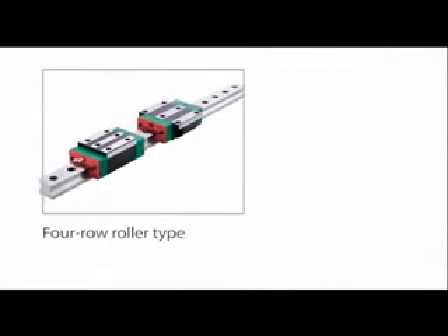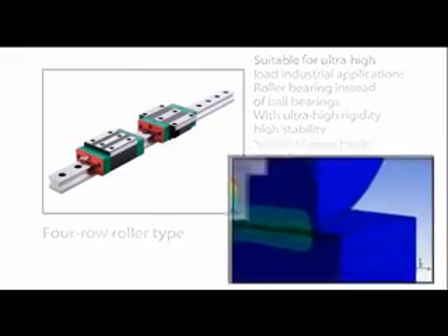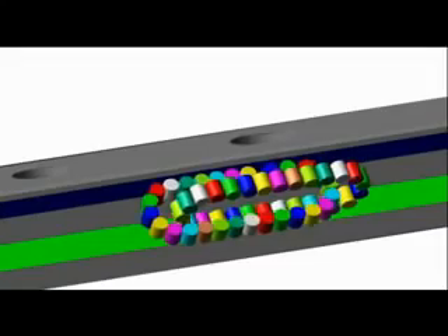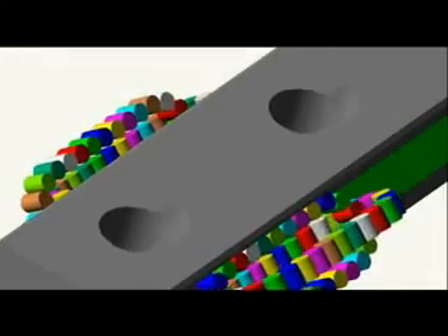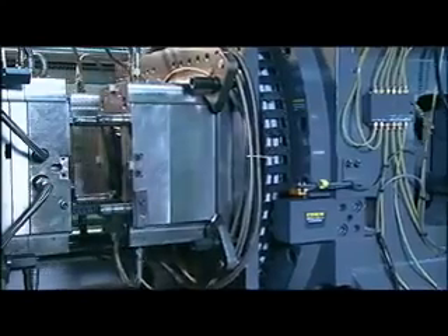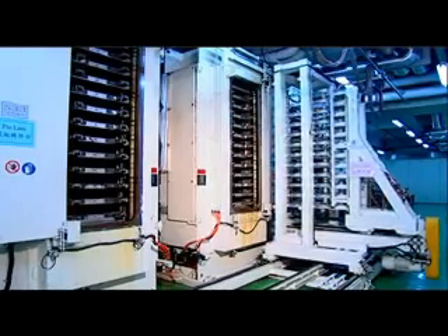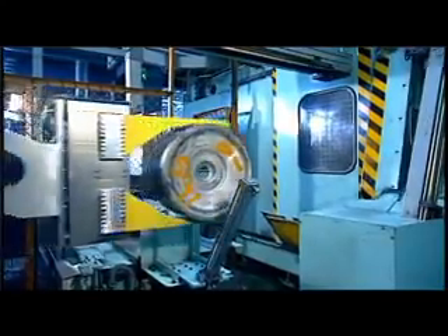Four-row roller linear guideways are designed for use in ultra-high-load applications and employ rollers instead of ball bearings. With the linear contact between the roller and track, these guideways offer ultra-high rigidity, high stability, high load-bearing ability, and long service life. They are suitable for use in heavy machine tools and heavy transport equipment.